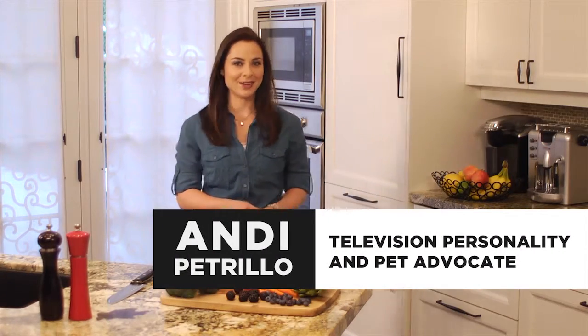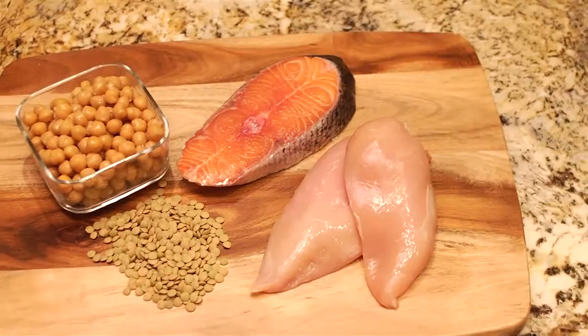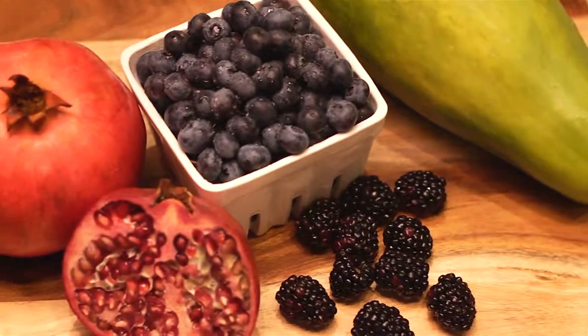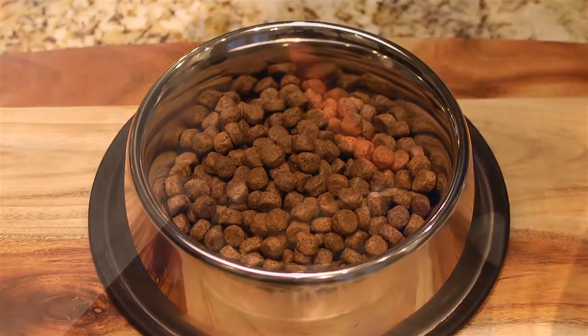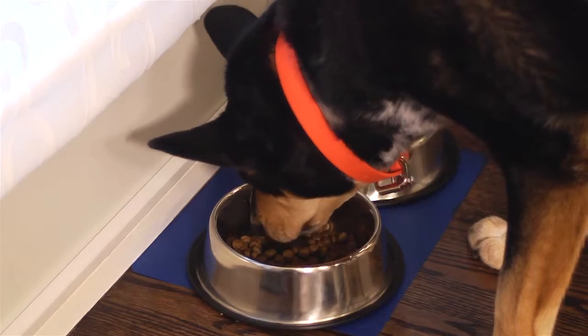Our pets are just as important as any other family member, and that's why we want to make sure they're happy and healthy. It's meal time that brings our pets so much joy. But it's important the food not only tastes good, but is also fueling their bodies and giving them all the nutrition they need. But how do you know what's best?